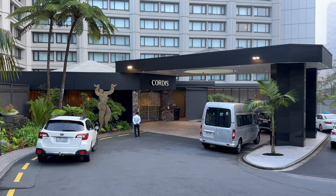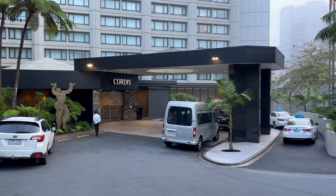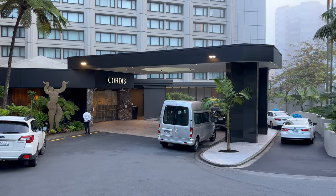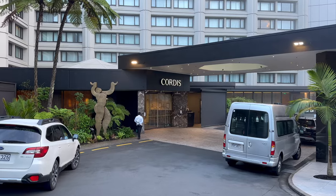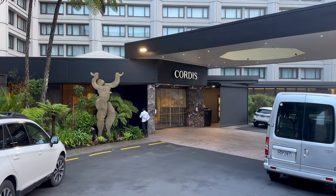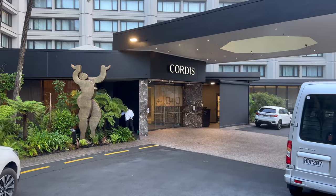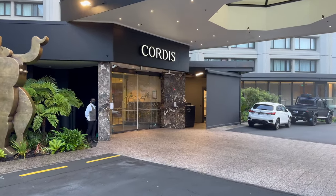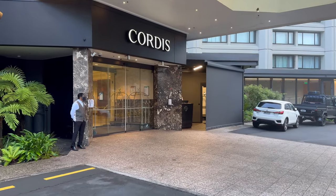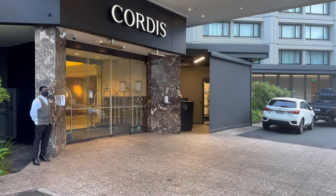Just before COVID, a major renovation began on the property, and when it reopened it did so as a Cordis. Cordis, which means heart in Latin as they love to point out, is Langham's modern upscale and international brand, which has been taking over at a few of their older properties — including the first Cordis, which opened in 2015 with the conversion of the Langham Place Mongkok in Hong Kong.